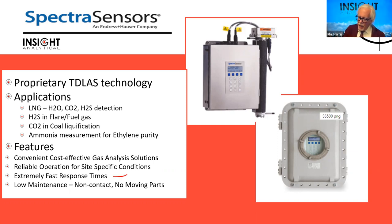TDLAS features include very fast response times, low maintenance, no contact, no moving parts — making it a very reliable measurement. One clarification from the audience: for LNG applications this would be more natural gas or vaporized LNG, particularly looking at gas going into the cryo side to ensure it's really low on moisture and CO2 before running it into the cryo plant, where fast response and low detection limits are needed.